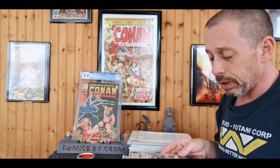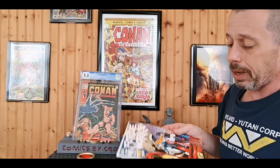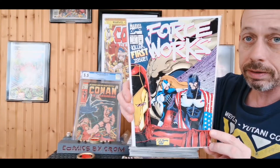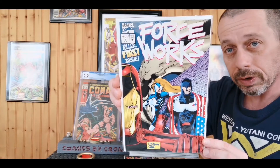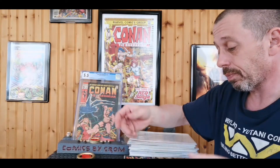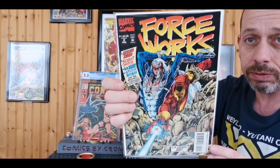Next up is a Force Works haul — a quarter each for every single one of these. The series only lasted 22 issues. I bought a really beat-up number one as a reader — it's a quarter, who cares — and got a pretty good condition number one for a quarter as well, with a near-mint copy on the way from eBay. Then we have Force Works number two.